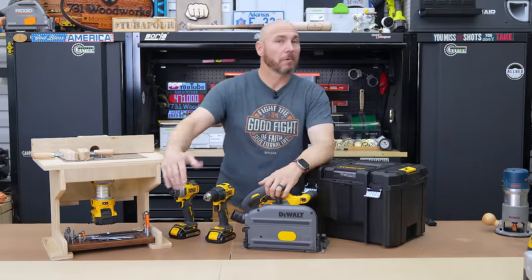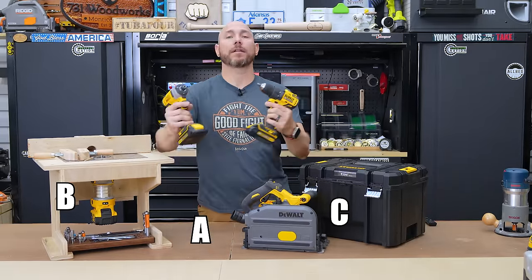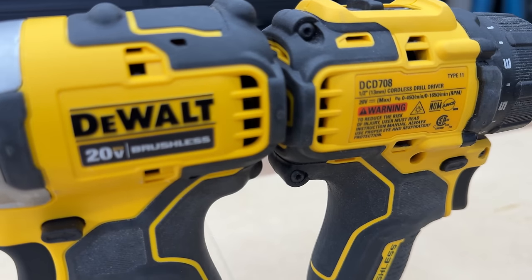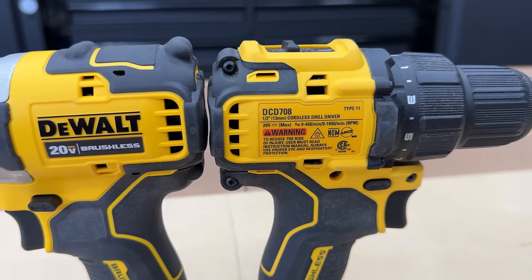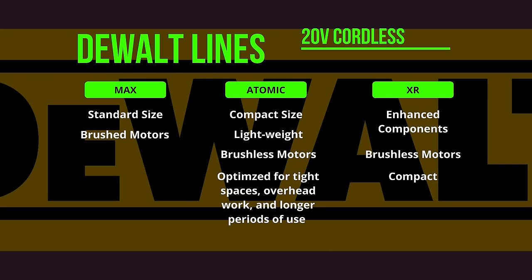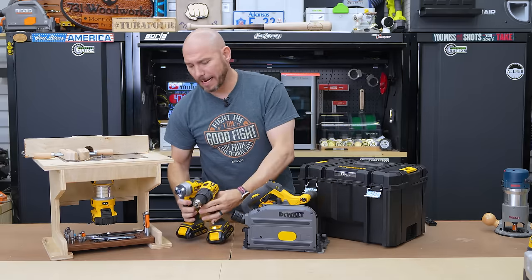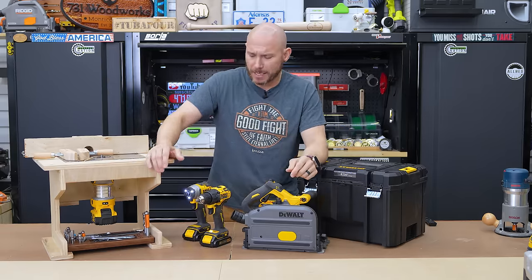Next on the list are a few different tools — we'll go A, B, C. First, the DeWalt Atomic brand drill and driver set. DeWalt has a few different lines of their cordless tools: regular everyday DeWalt, the Atomic line, and then the XR. I think the Atomic line is the best for most people, and I purchased these on Amazon because I got a really good deal on them, which you typically do.